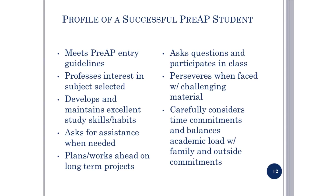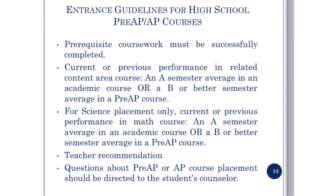As you choose your academic core classes, you will need to make some decisions about placement: Academic, Pre-AP, or AP. The decision to enroll in a Pre-AP or AP class rests with parents and students; however, the school can provide powerful input through teacher recommendations. Talk to your teacher about what they think is best for you. Please review the characteristics of the successful Pre-AP student and the entrance guidelines for high school Pre-AP and AP classes.